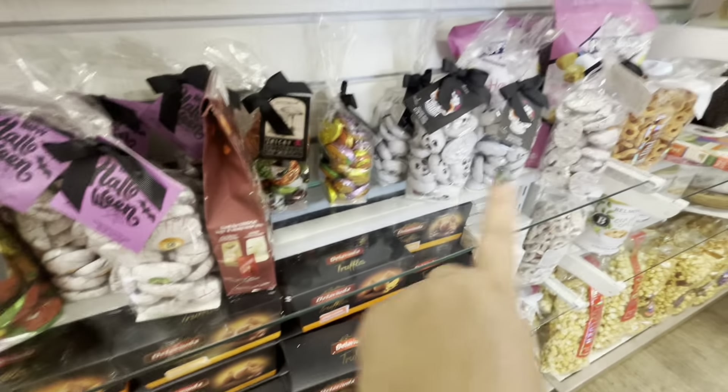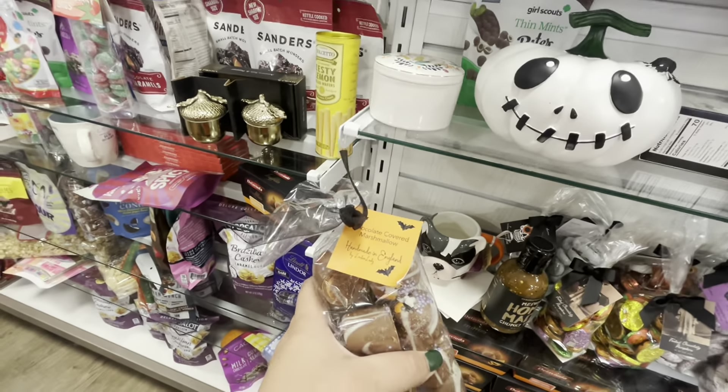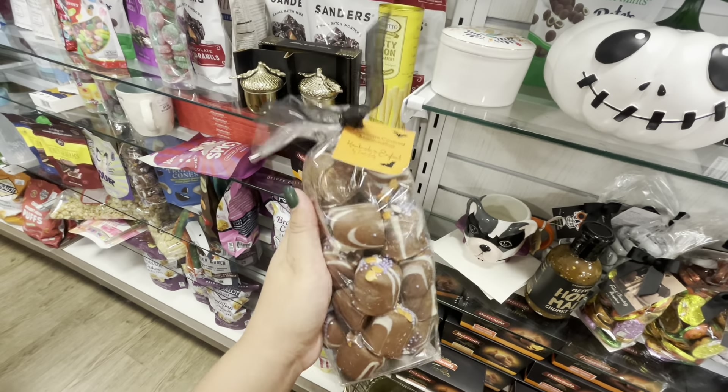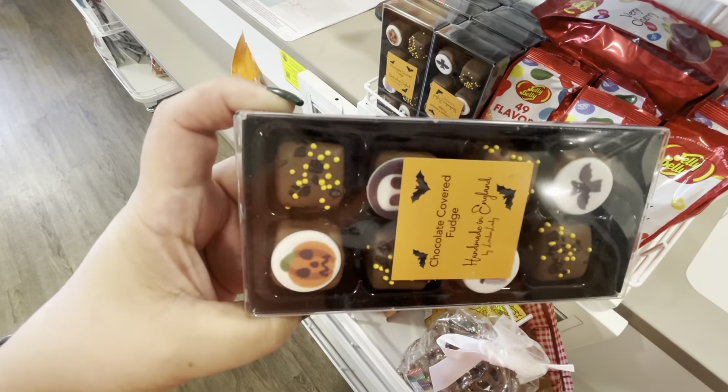$16.99 for the smaller one and then the bigger one is $25. They're nice — they have like a wooden bracelet around them. Something so different, I really like them. They remind me of my friend so much.